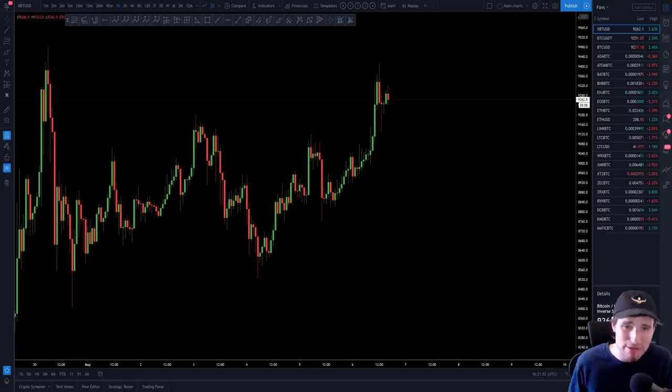Bitcoin is an extremely, extremely technical driven market. So we need to stick to the technicals, remove the emotion, remove the biases and trade what the chart is giving us. With that said, let's go into the charts.